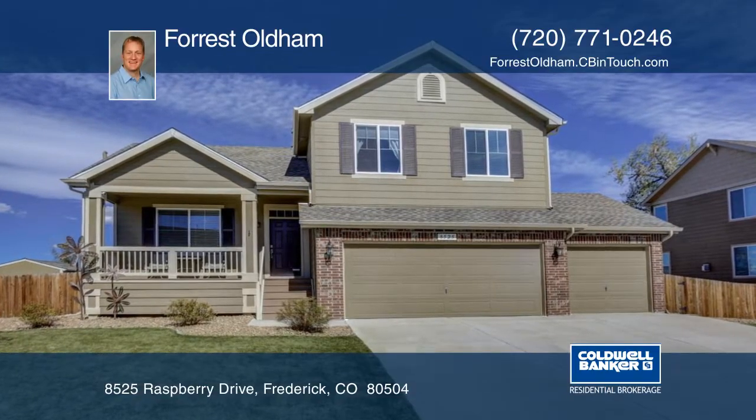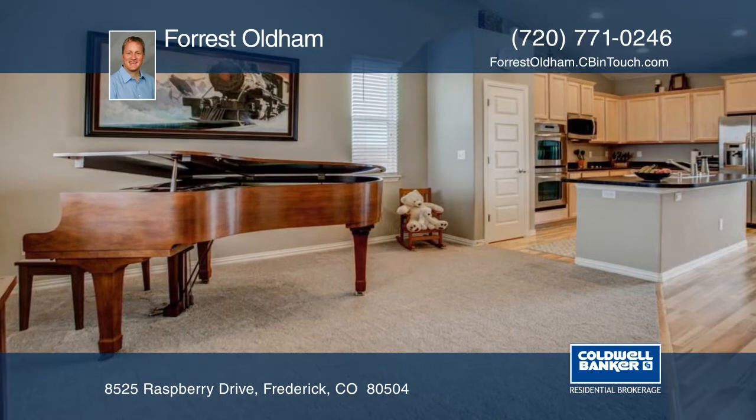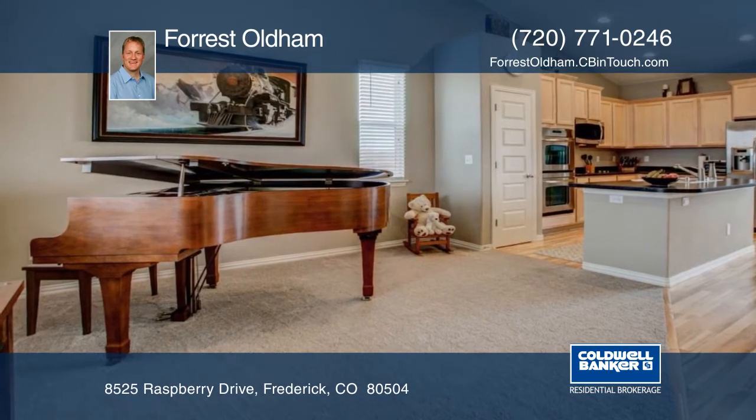Come see this meticulously maintained, incredibly clean, corner lot home with three bedrooms and three baths. This is a rare beauty at this price point.